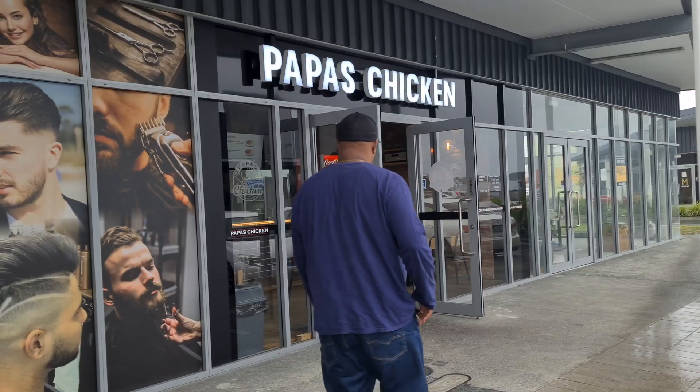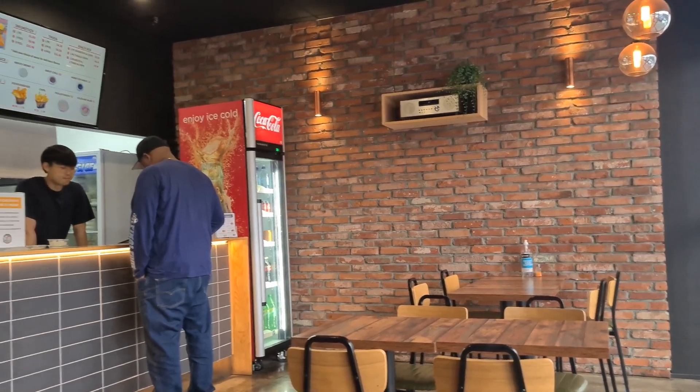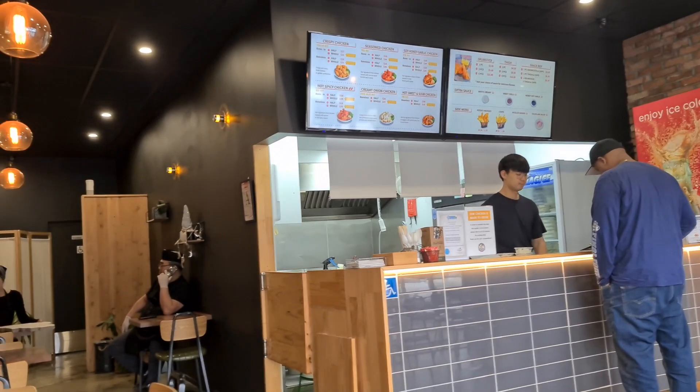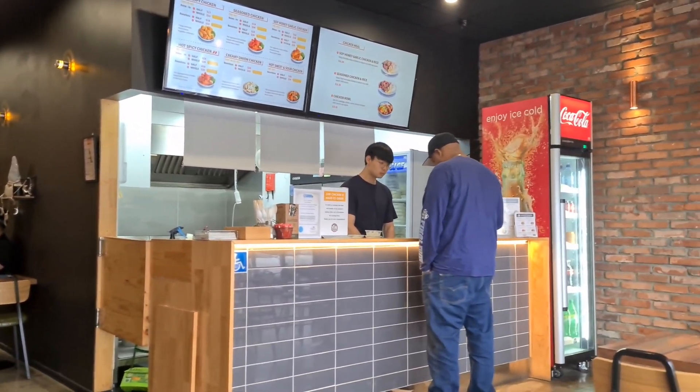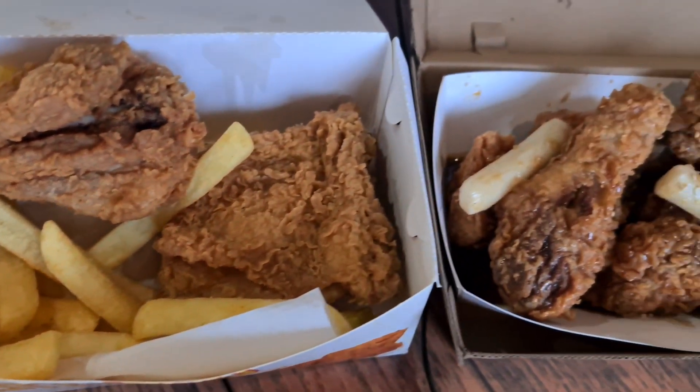We're at our second location here at Papa's Chicken, the Korean fried chicken place that I really wanted to try out. They are located here in Takanini. I got regular fried chicken and honey soy fried chicken, and I'm going to try the regular fried chicken first because I love my fried chicken.